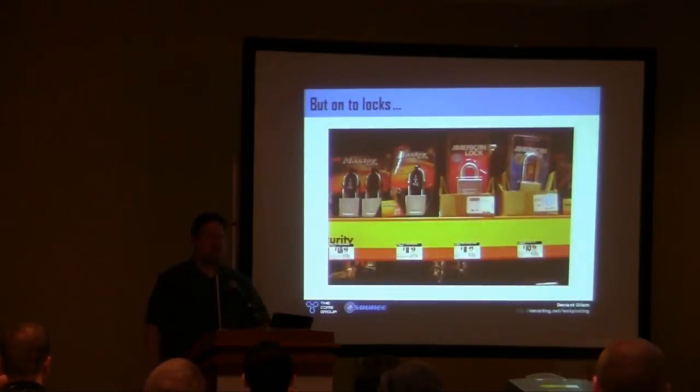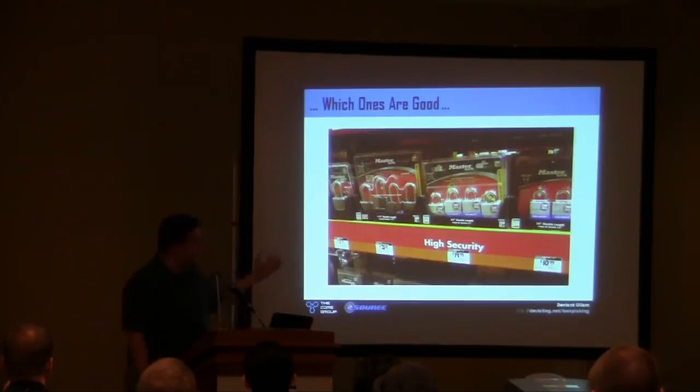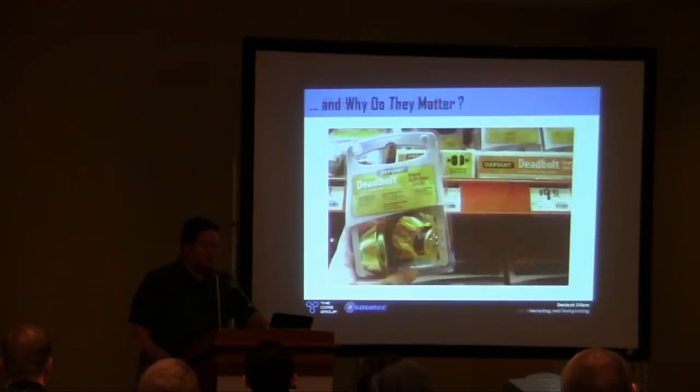We're here to talk about which locks are which, which ones are good. Here's a bunch of locks that look very similar — the popular square body padlock on a shelf, different brands. Are they the same inside? Are they different? How do you know when a lock is high security? What does that even mean? Here we have a nice selection of what you might think are very high security locks. They're badass — put them on your server room and you'll be great.